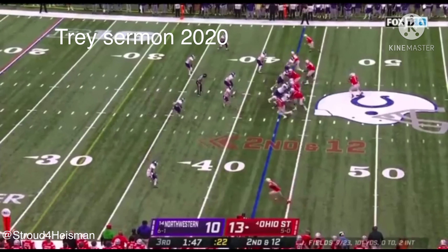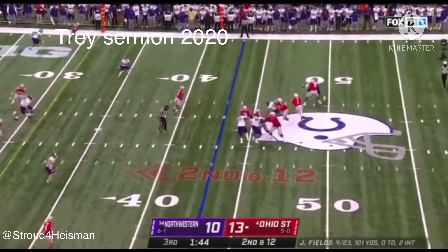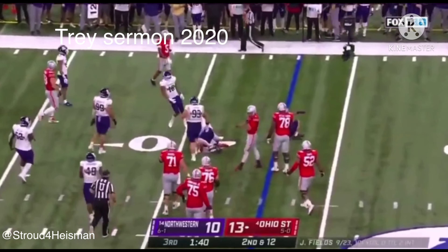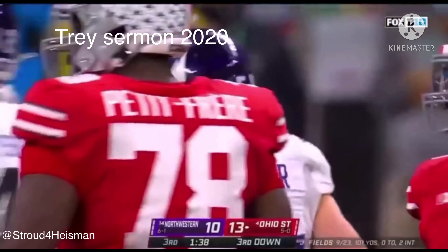Loss of 2. Second and 12 — play fake, Fields looking, Fields drops it off to Sermon over the middle and he'll be whacked down at the 40-yard line.